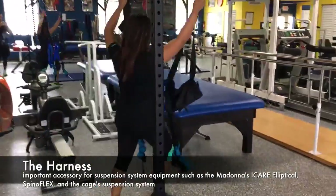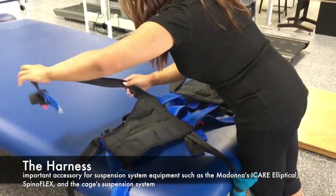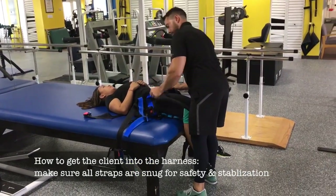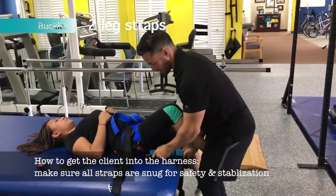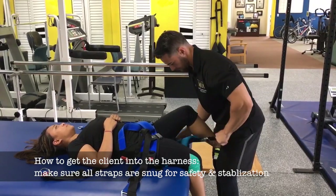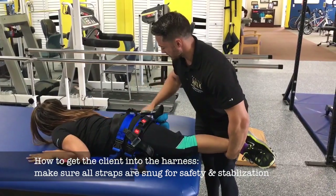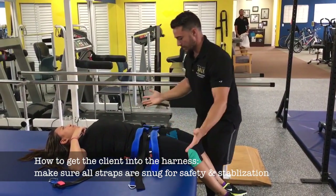This is the harness. The back straps are set, and now we're going to get a client strapped in. I'm going to ask the client to roll over to your right — now I'm just going to tighten up the back straps. Roll back over to your back. I would snug these down if need be. That's how we get someone in the harness.